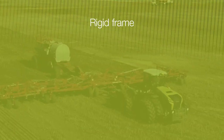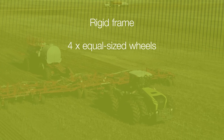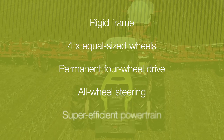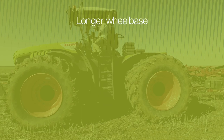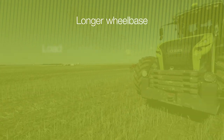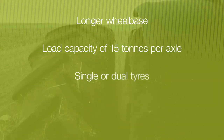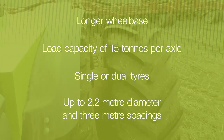The Xerion is a unique rigid frame tractor that boasts four equal-sized wheels, permanent four-wheel drive, four-wheel steering and a super efficient powertrain. The new Stage 5 models have a slightly longer wheelbase, a new frame design with a load capacity of 15 tonnes per axle, and the choice of single or dual tyres up to 2.2 metre diameter and 3 metre spacings.